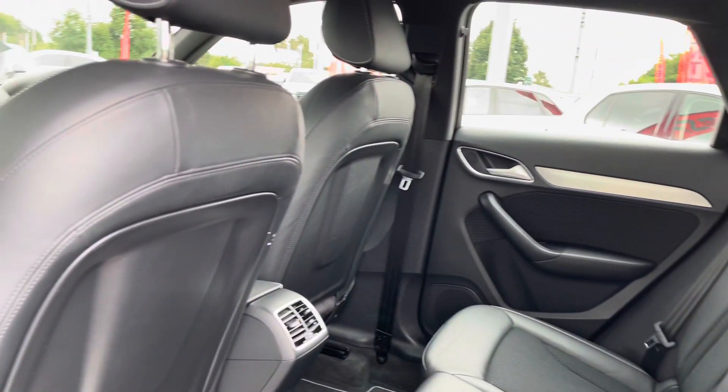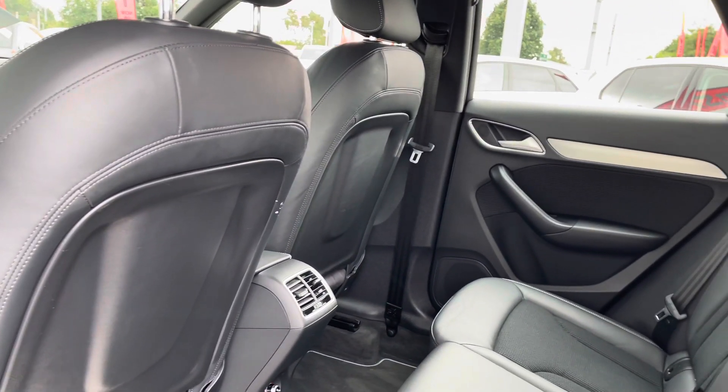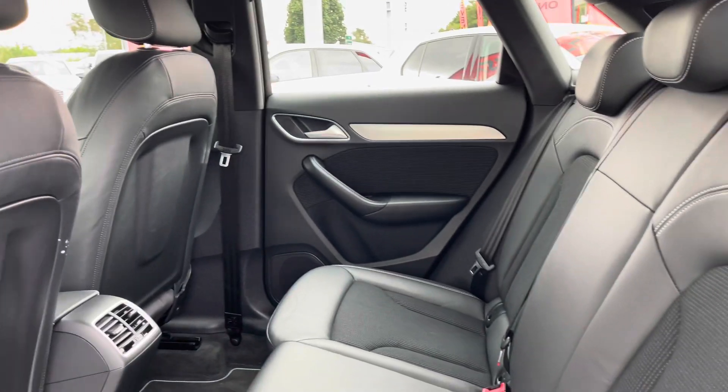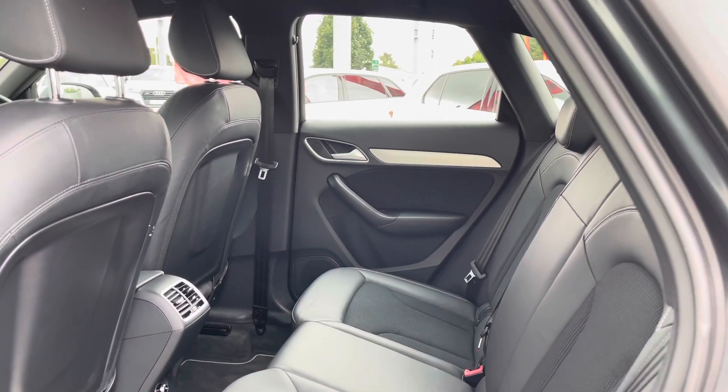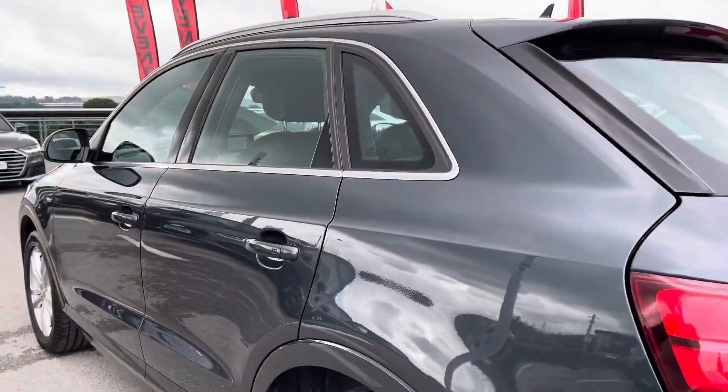Taking a look at the passenger space, you can see it's a really spacious back so passengers can travel in absolute comfort, especially with their own air con in the back as well. It also comes with part leather and spring cloth.